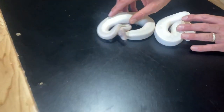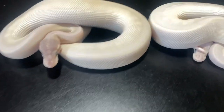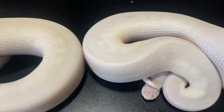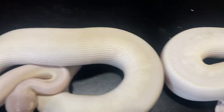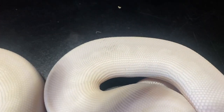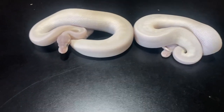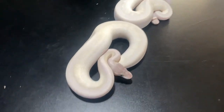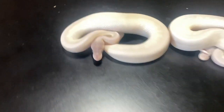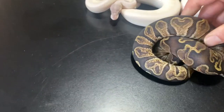I recently got really crazy about working with blue-eyed Lucy morphs that have GHI and Orange Ghost inside of them, and I was able to hatch out these two beauties from the same clutch. These are Blue-eyed Lucy, GHI, Orange Ghost. Look at that pattern. These are siblings to the ones I just showed you, and actually this one was also in the clutch — so I had two GHIs, and this one is also a holdback.